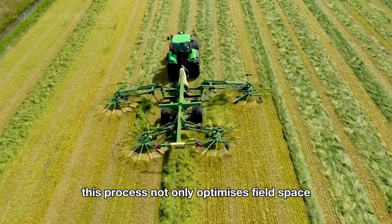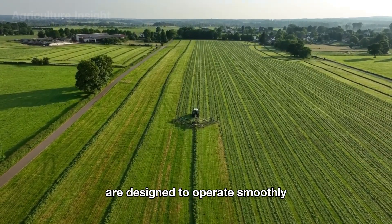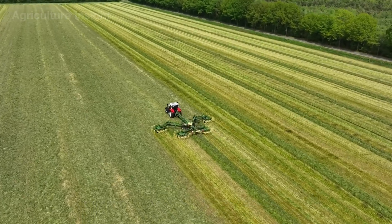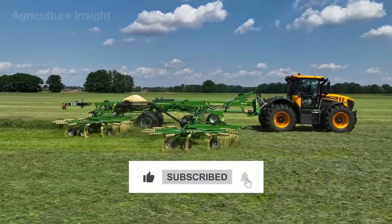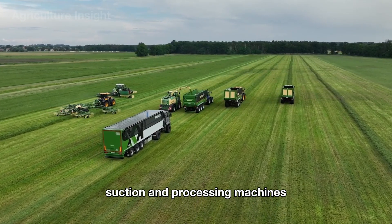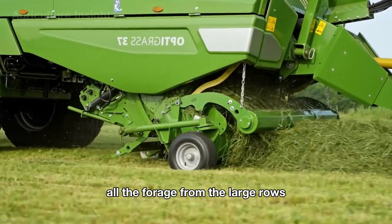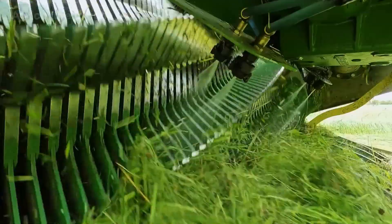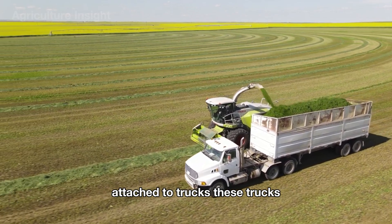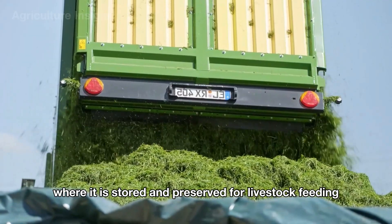This process not only optimizes field space but also makes collection faster and more efficient. These modern gathering machines are designed to operate smoothly across vast fields, ensuring the forage is tightly packed, retaining its freshness and nutritional value. Next, specialized suction and processing machines take over. These machines use powerful suction to collect all the forage from the large rows, simultaneously shredding it on site. The processed forage is then transferred via an automatic conveyor system and loaded directly into large storage bins attached to trucks, which continuously transport the shredded forage to designated silage sites.